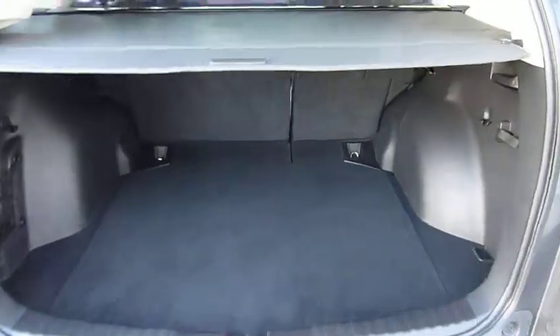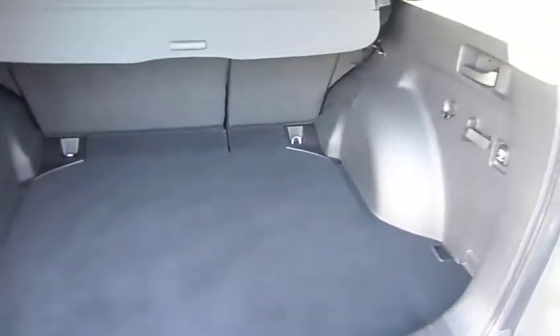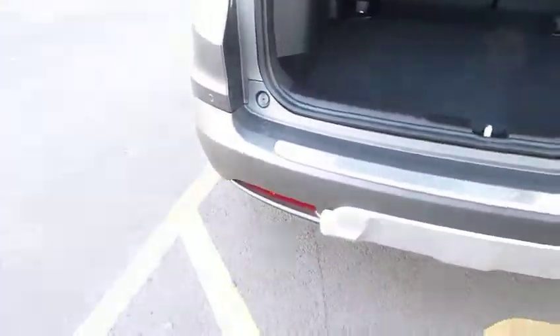And if you have a look at the back — if I move the tonneau cover you can see just how big the boot is. Really low to the floor as well for this type of vehicle, so good access.